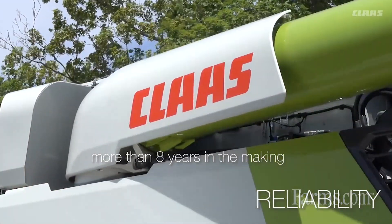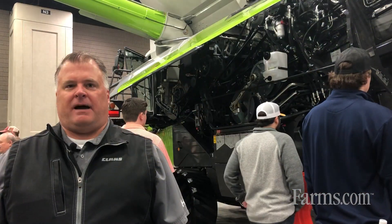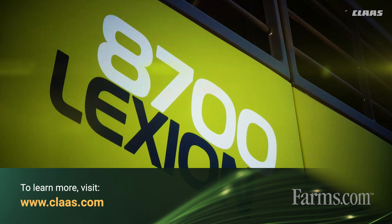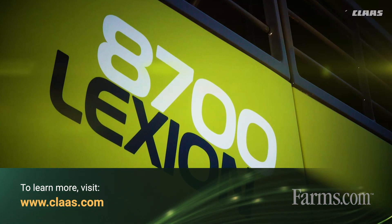Those are just some of the many changes we've made. If you want to learn more, be sure to get a hold of us at CLAAS.com to contact your dealer or look us up on the website.